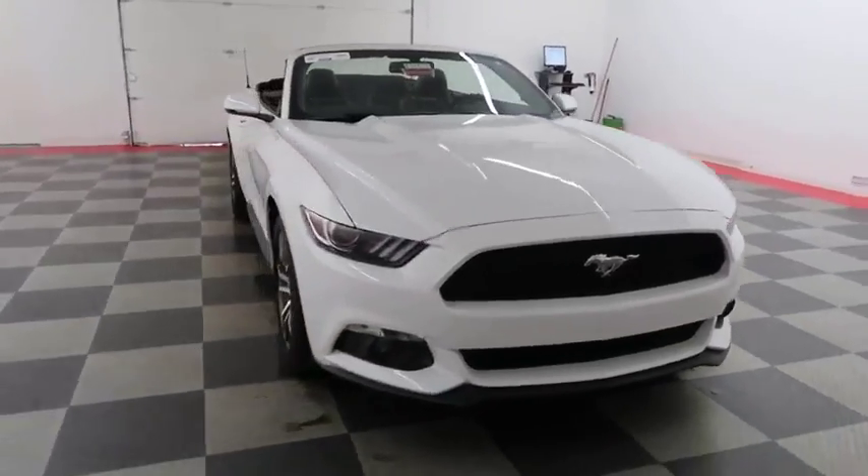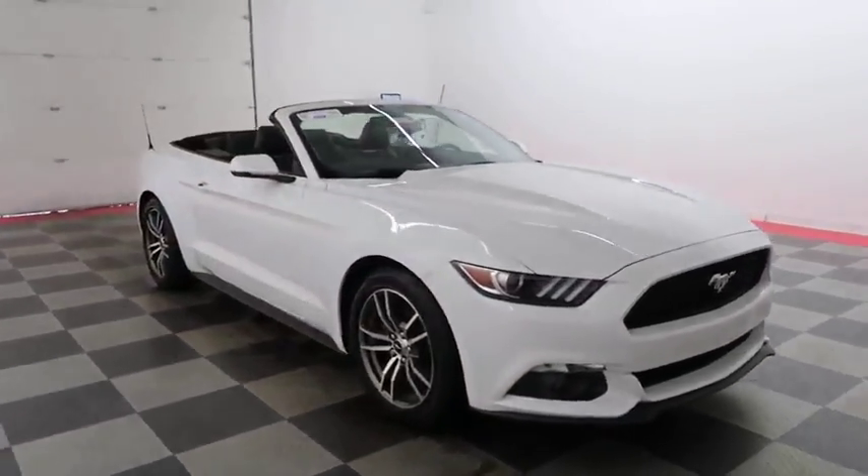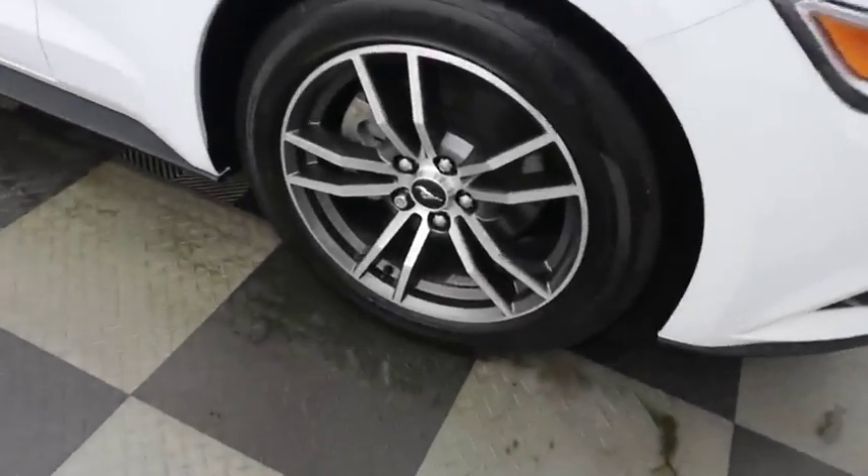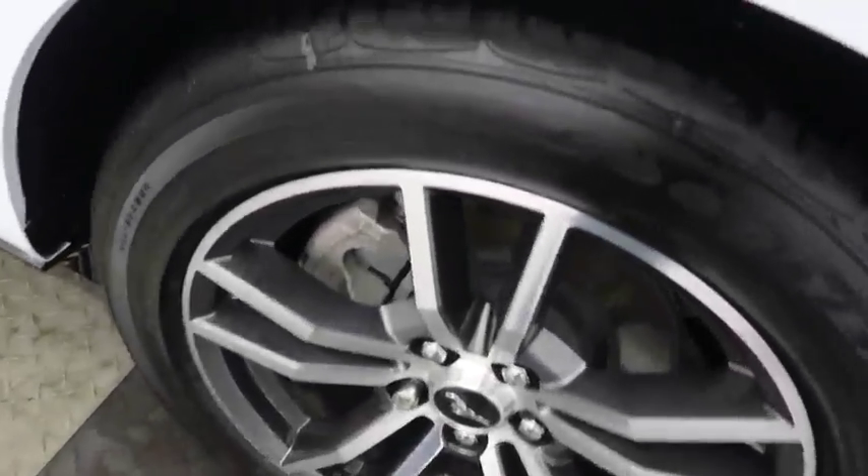Starting right away up front, you have factory fog lamps. A look down the passenger side — you have alloy wheels wrapped with Goodyear tires.